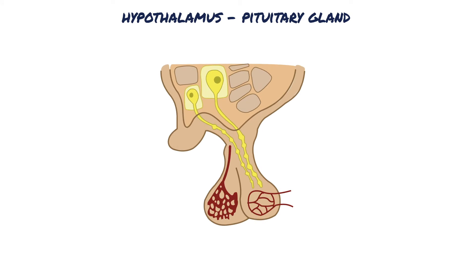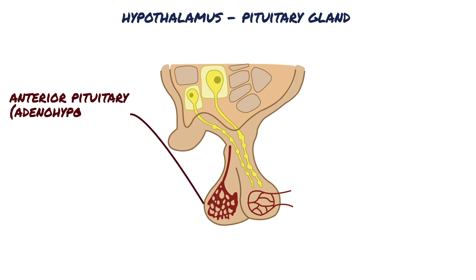The pituitary gland, also called the hypophysis, is a small gland connected to the hypothalamus by the pituitary stalk. Physiologically, the pituitary gland is divisible into two distinct portions: the anterior pituitary, also known as the adenohypophysis, and the posterior pituitary, also known as the neurohypophysis.